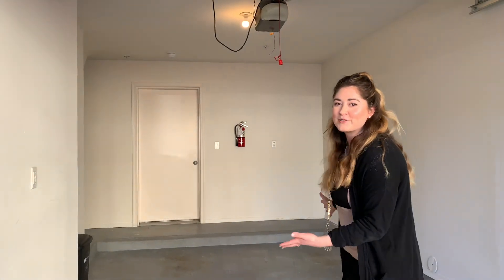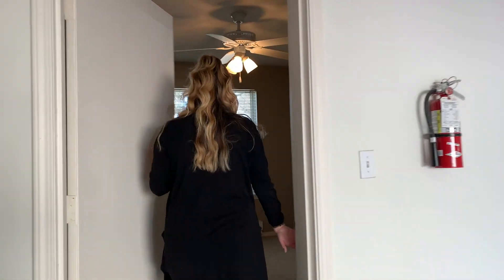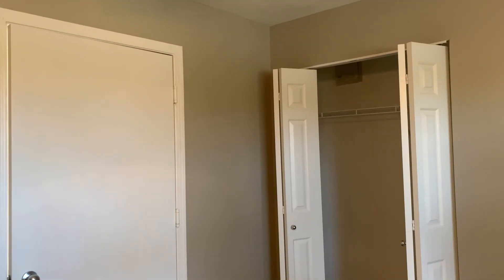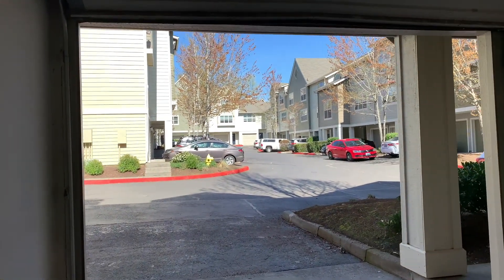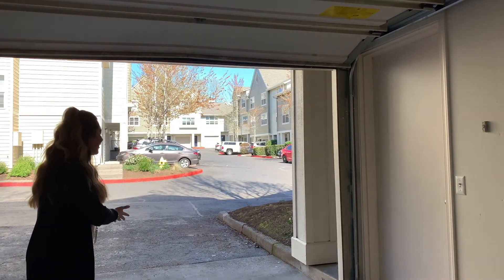Right through the garage we have this awesome bonus room — it's actually pretty large. In here we have a wall-to-wall closet, it is humongous you guys. It also has two parking spaces with a garage here and a driveway out front.